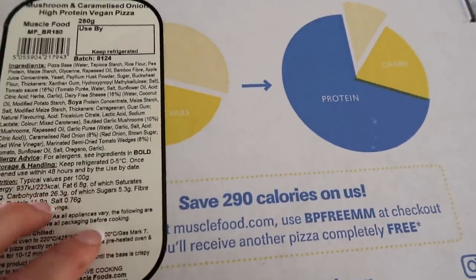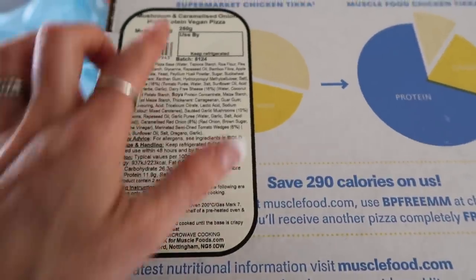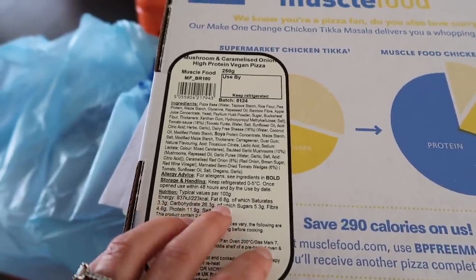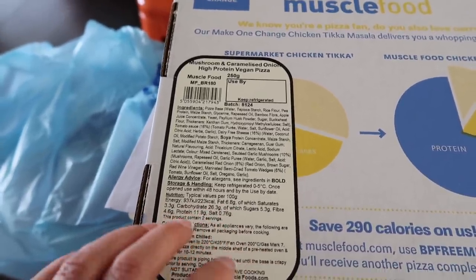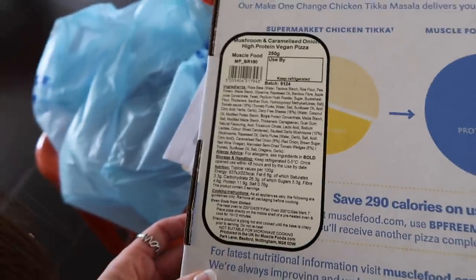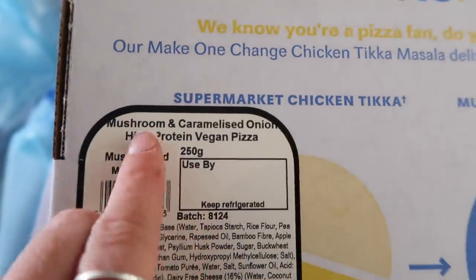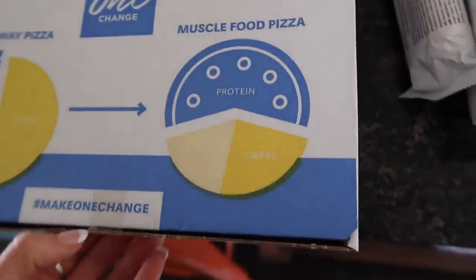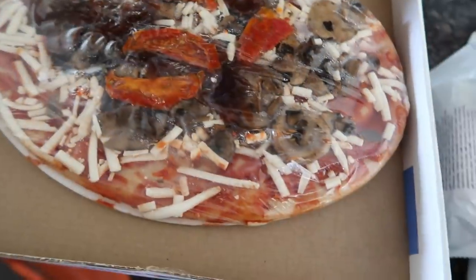Let's see what the macros are on this pizza. For 100 grams — and a whole pizza is 250 grams — so about half a pizza is 6.8 grams of fat, 26 carbs, and 11 protein. That's amazing, that's actually phenomenal. This is a new flavour: mushroom caramelised onion high protein vegan pizza. So it's vegan as well — they're using vegan cheese. Oh my god, vegan pizza! Happy days — Stephanie can come and visit and I can feed her now.